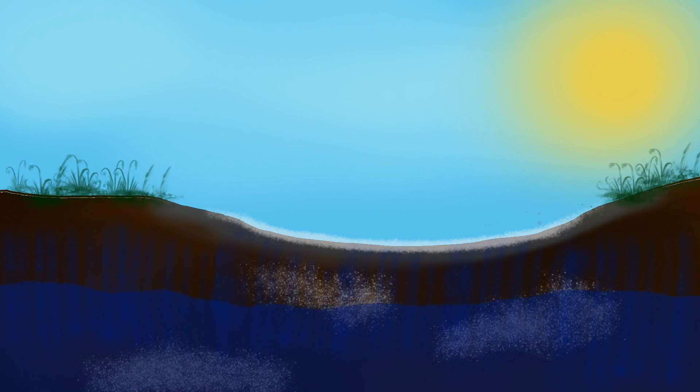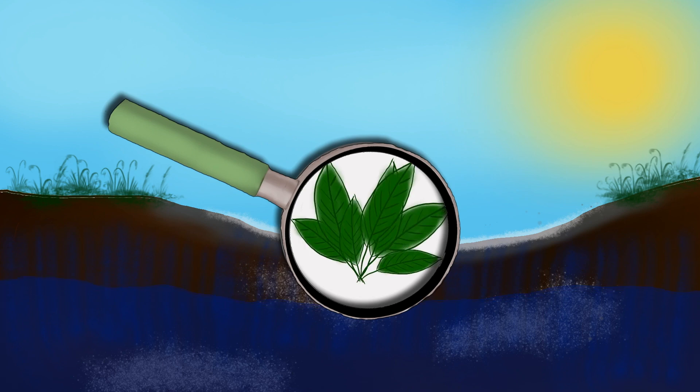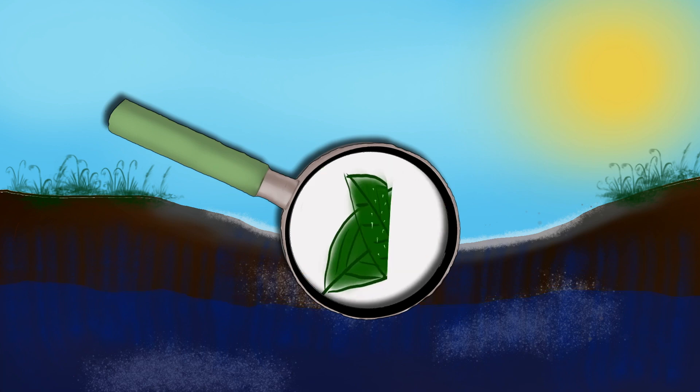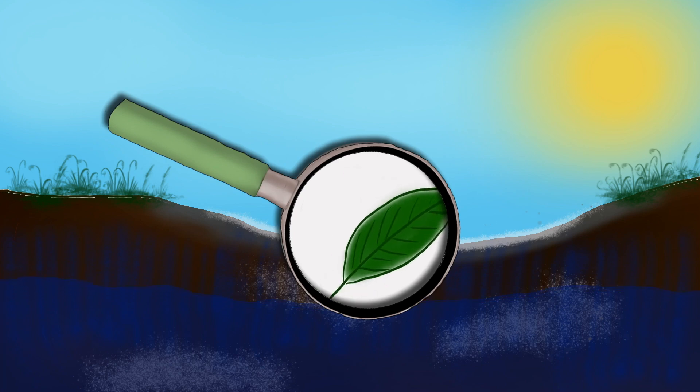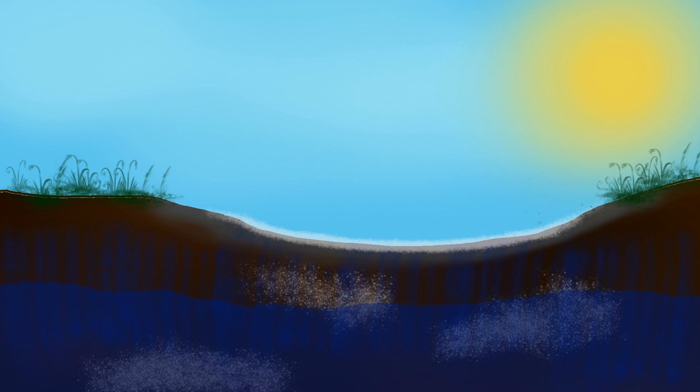Die meisten Pflanzen können nicht in der Lacke wachsen, da das viele Salz in den Zellen Wasser entziehen würde, sondern nur außerhalb. Einige Pflanzen haben sich jedoch spezialisiert und verschiedene Strategien entwickelt, um mit dem Salz gut zurecht zu kommen. Manche pumpen viel Wasser in ihre Blätter, um das Salz zu verdünnen. Manche werfen alte, zu salzig gewordene Blätter ab, und andere bilden Bläschen an Haaren auf der Blattunterseite aus, in die das Salz hineinkommt, und lassen diese Bläschen dann platzen. So bekommen sie das Salz aus der Pflanze hinaus.